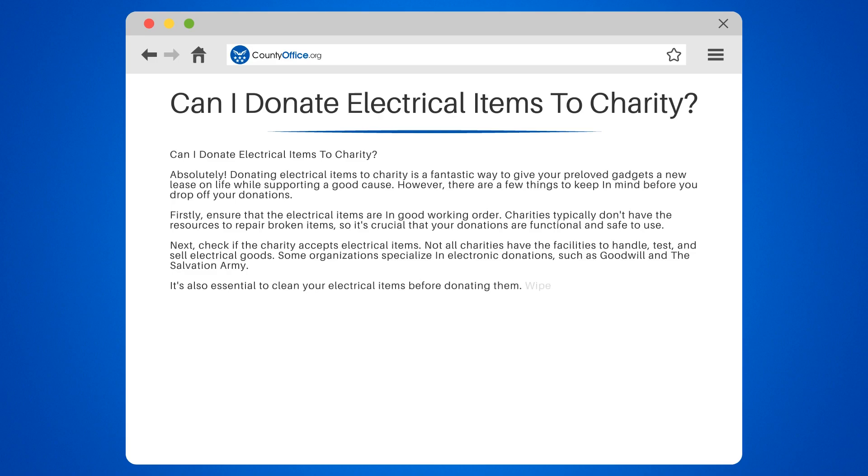It's also essential to clean your electrical items before donating them. Wipe down surfaces, remove any personal data, and include any necessary accessories like power cords or remote controls.